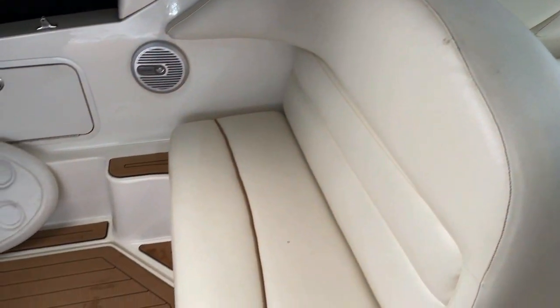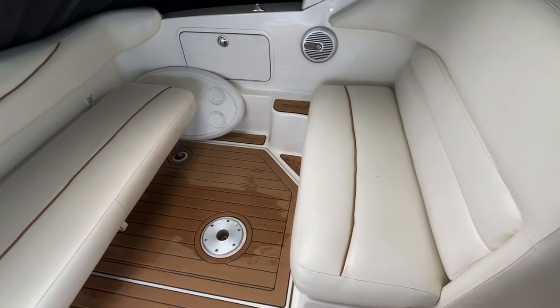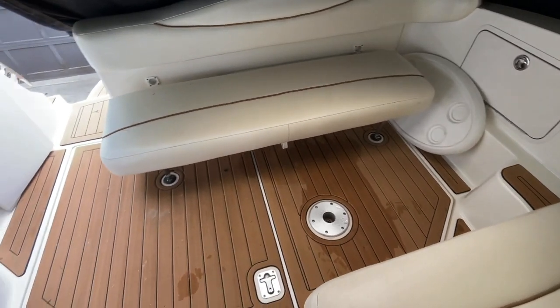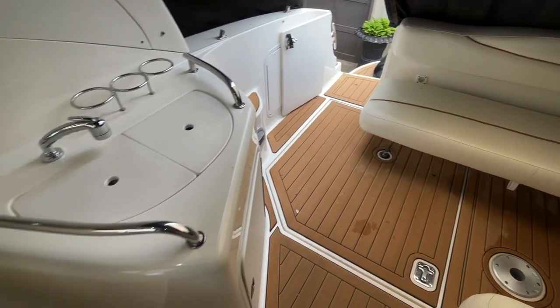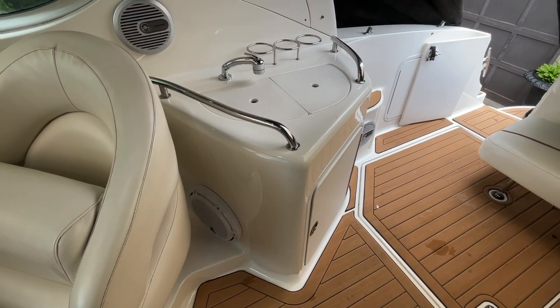Moving aft, you'll notice a back-to-back seating arrangement with a small table you can place in between. It is a walk-through to the swim platform, and over on the starboard side you will see a nice wet bar area.